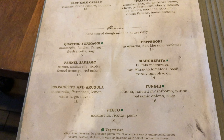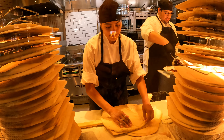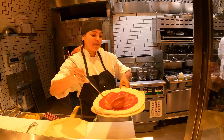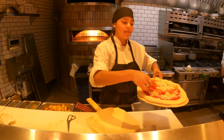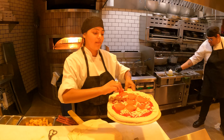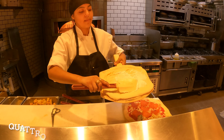After ordering our salads, which we will see later, we ordered two basic pizzas made fresh in-house: Quattro Formaggi and Pepperoni Pizza. I think these two are the simplest appetizer pizzas on the menu. Pepperoni Pizza just consists of tomato sauce, mozzarella, and pepperoni.